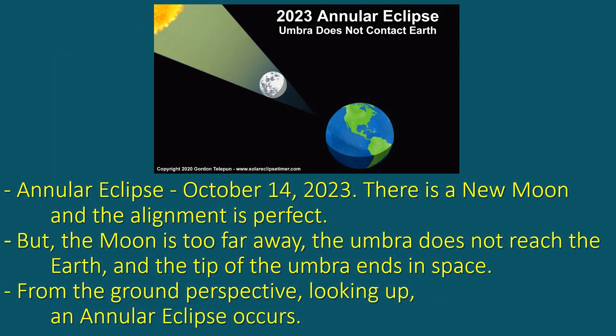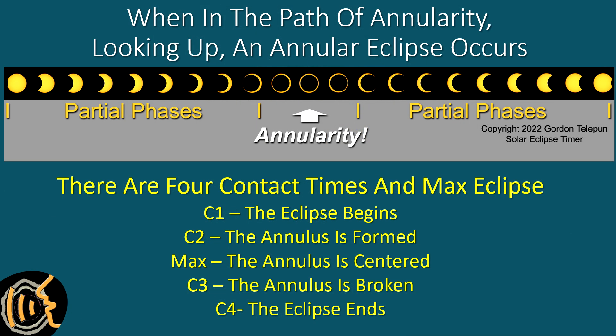During an annular eclipse, the moon's diameter in the sky is smaller than the Sun because it is too far from Earth, so the tip of the umbra ends in space. When looking up, we see the annular eclipse. There are four contact times and max eclipse. C1, the eclipse begins. C2, the annulus is formed. At max, the annulus is centered. C3, the annulus is broken. And C4, the eclipse ends.